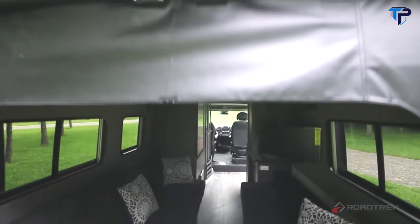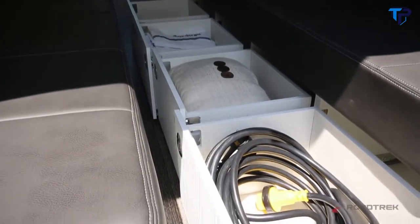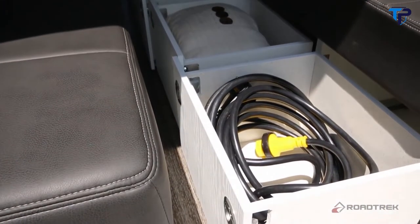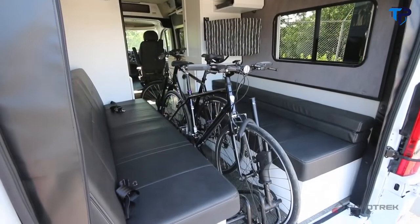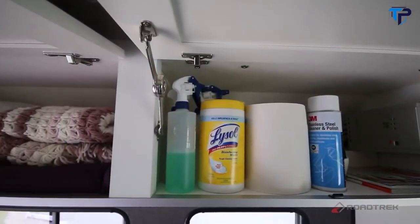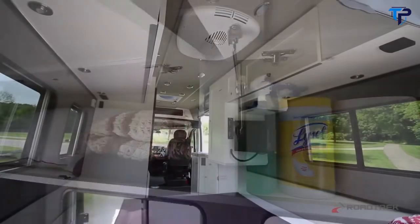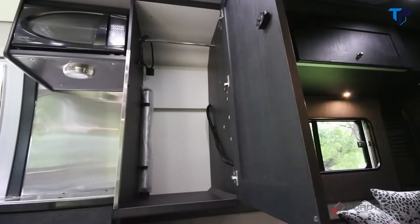The Zion has the perfect combination of functionality and style. Open the back doors and the first thing you'll see is a floor plan that gives you ample space to store items like bikes, fishing rods, skis, or even small kayaks. Look high and low and you'll find even more storage capabilities, all in locations that won't hinder your movement around the vehicle.